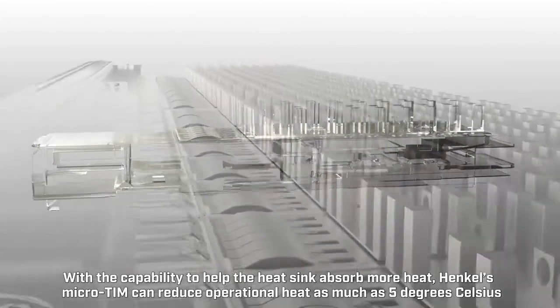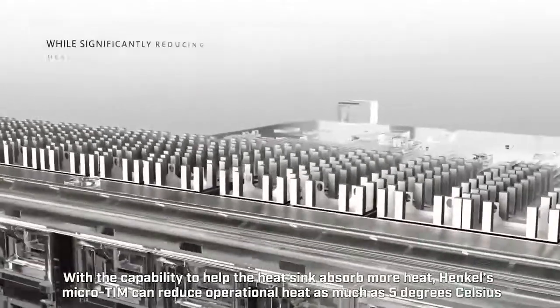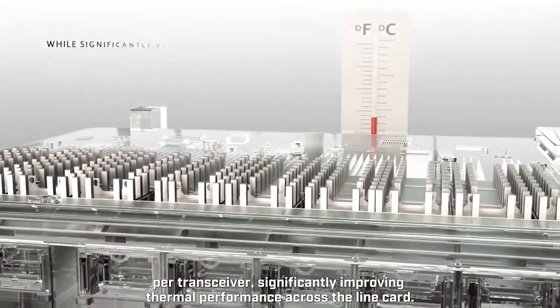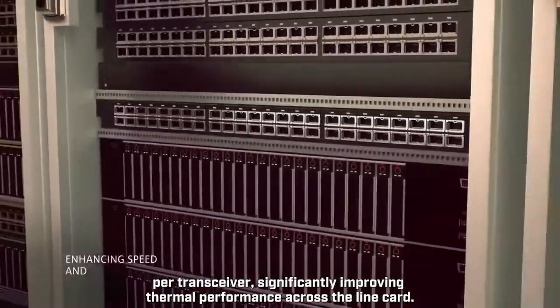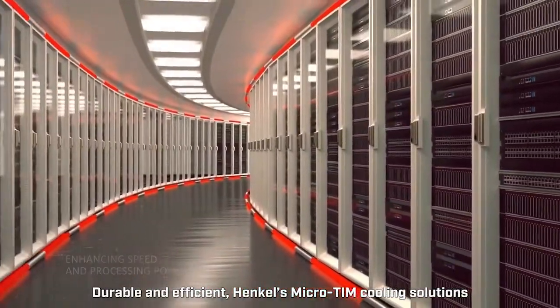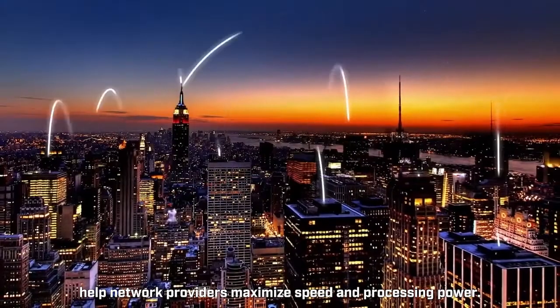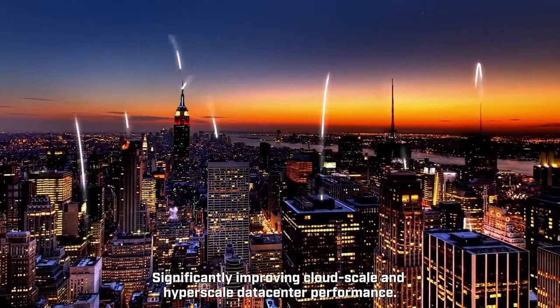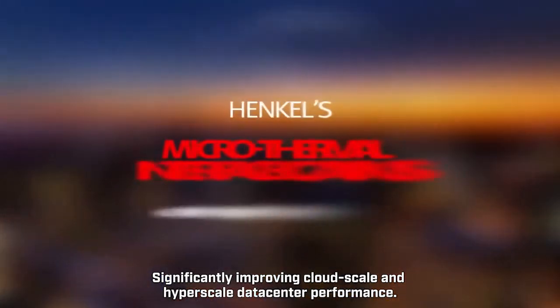With the capability to help the heat sink absorb more heat, Henkel's Micro-TIM can reduce operational heat as much as 5 degrees Celsius per transceiver, significantly improving thermal performance across the line card. Durable and efficient, Henkel's Micro-TIM cooling solutions help network providers maximize speed and processing power, significantly improving cloud-scale and hyperscale data center performance.